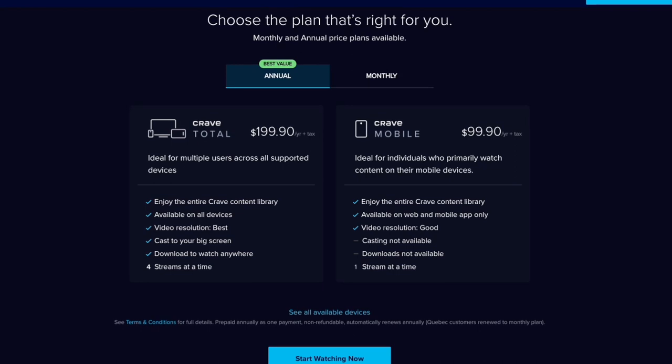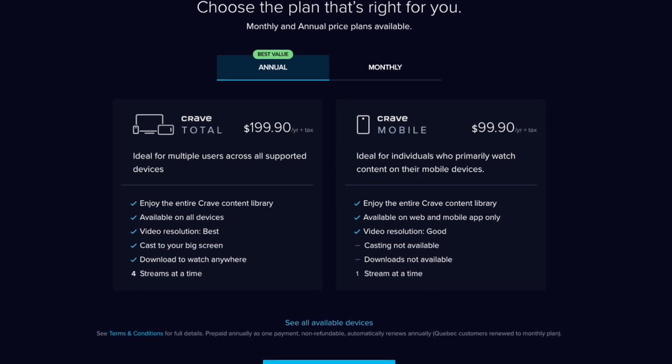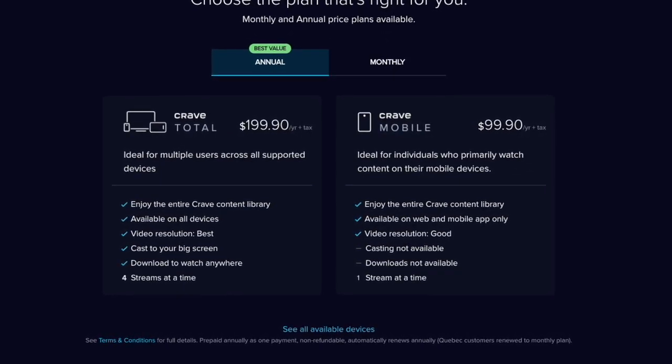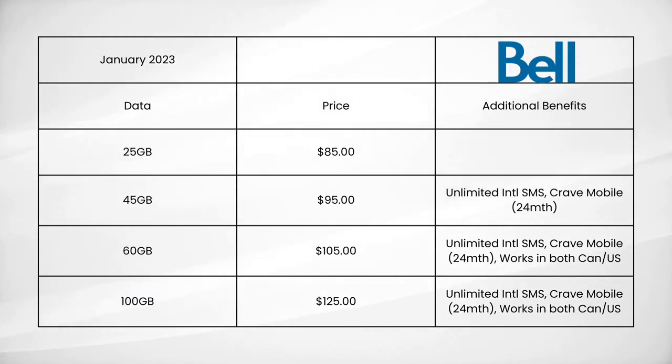The only downside is that Crave Mobile only offers the service through the app. If you want to watch on your big screen, you have to subscribe to Crave Total. But according to Bell, you can apply the credit you get for Crave Mobile to Crave Total and pay the difference. They also offer 60GB of data for $105 — updated from 50GB since my last video, so this is an improvement — and it's a roaming plan working in both the US and Canada. There's also a new fourth plan offering 100GB of data for $125, which is also a roaming plan.